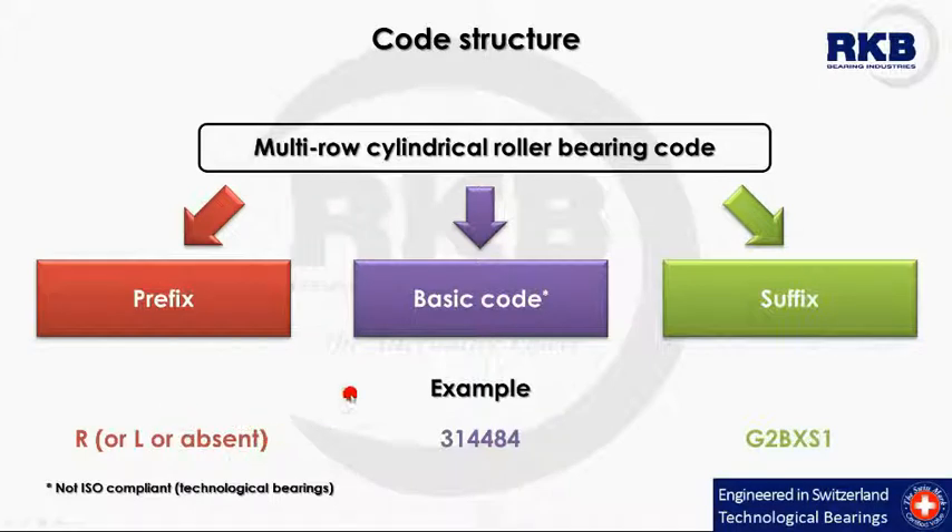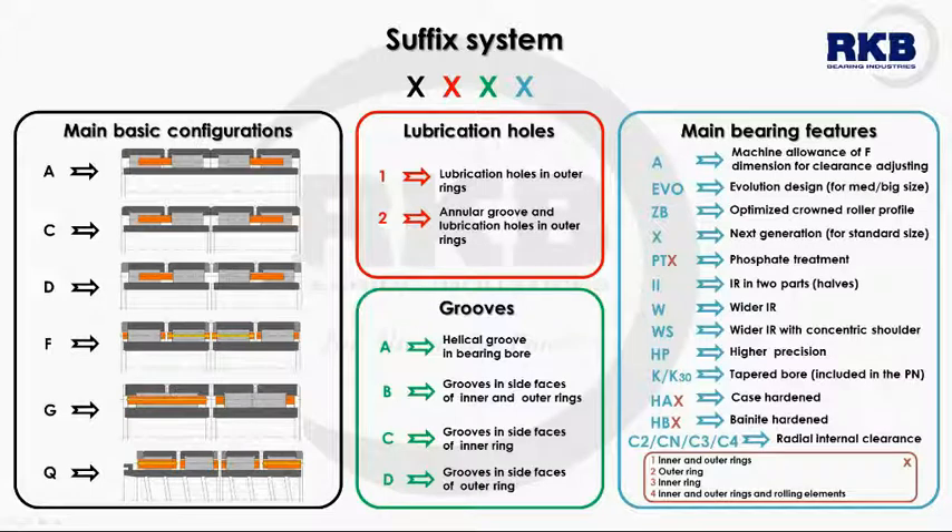The basic code does not follow the ICER rules, since we are dealing with technological custom bearings, and a suffix. Let's see in more detail how the RKB suffix system for multi-row cylindrical roller bearings works.